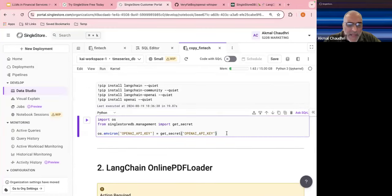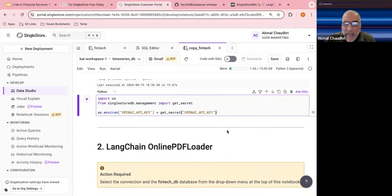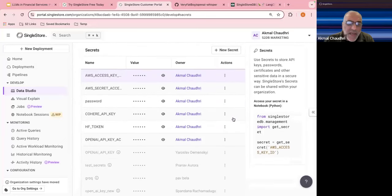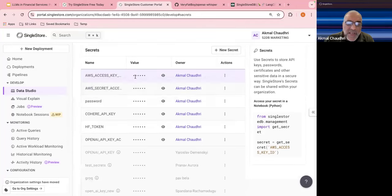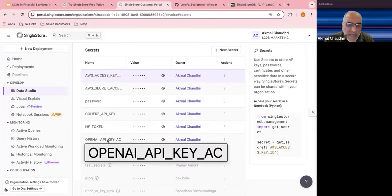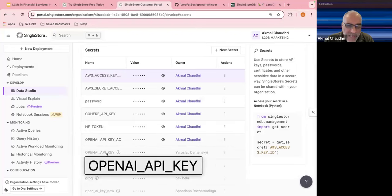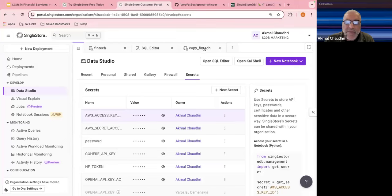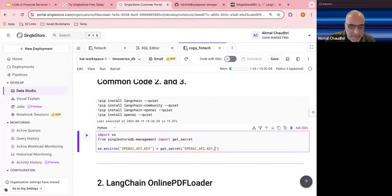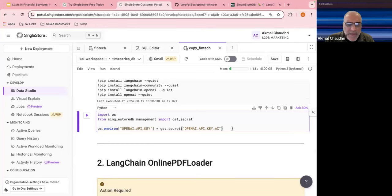Here we're going to use the OpenAI key. In this environment we also have the capability to do secrets. You can select secrets and put your API key information in — I've added some AWS access key IDs, and a Hugging Face key for example. Just make sure to get the correct key name, as a colleague already used the same name earlier.